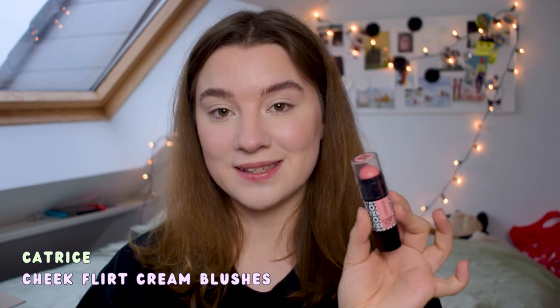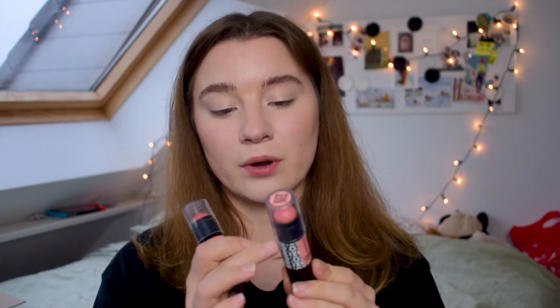I quickly did the rest of my base makeup with products in my project pen. What I'm so excited for are the cream blushes from Catrice — the Catrice Cheek Flirt Face Sticks. I've been waiting for this moment for so long! I saw they released three shades and I picked up two. I think the third would be too pigmented for me. I have the shades 030 Rock'n Rose and 010 R&P, which I figured out stands for Rock'n Peach.